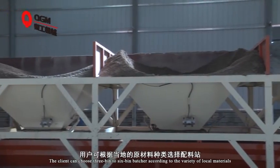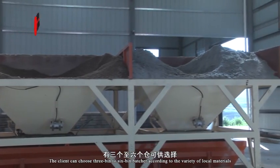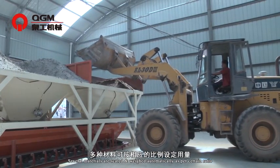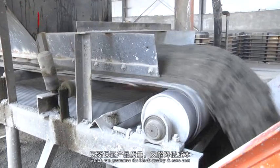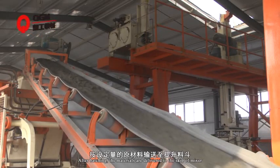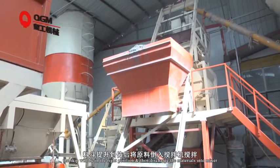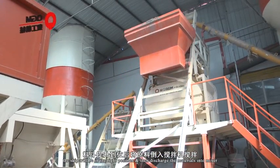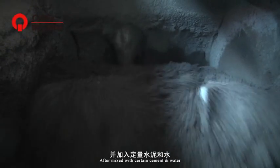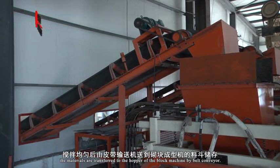The client can choose a 3-bin to 6-bin batcher according to the variety of local materials. Several materials are scaled and weighed automatically as per the set ratio, which can guarantee block quality and save cost. After batching, the materials are delivered to the skip of the mixer. The skip moves into position and discharges the materials into the mixer. After mixing with cement and water, the materials are transferred to the hopper of the block machine by belt conveyor.